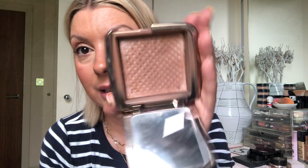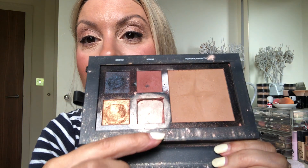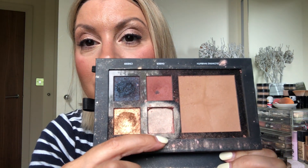Next up — look at that! I hit pan on this a while ago. I've got my other Hourglass bronzer but to finish a whole big bronzer — it's that good. It's a big bronzer.